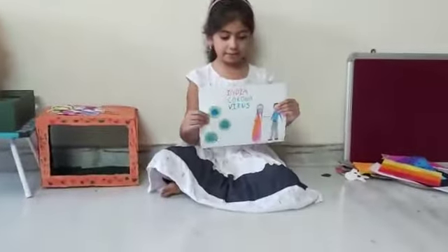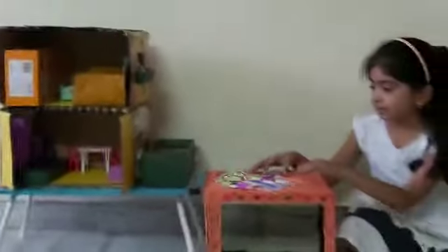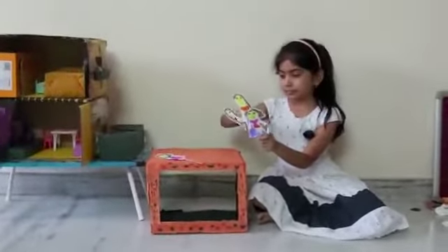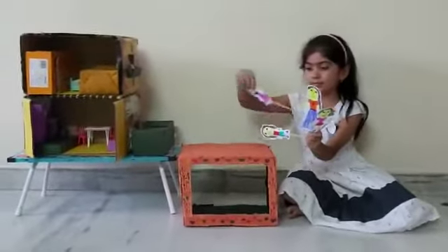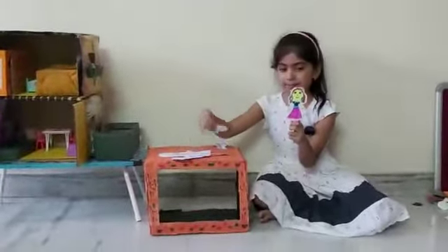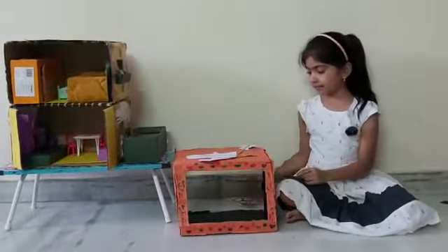These are some costume dresses, and this is a fairy book. I also made a puppet television movie. This character is Ryan.